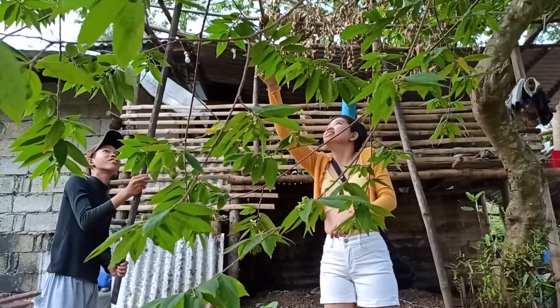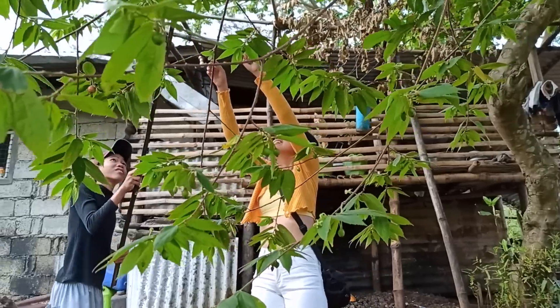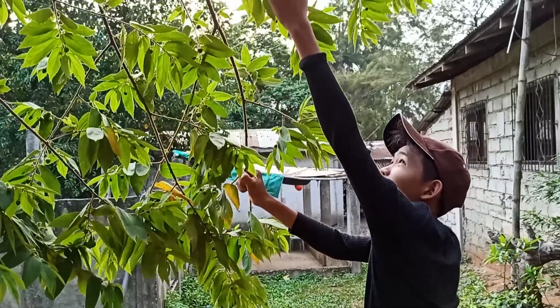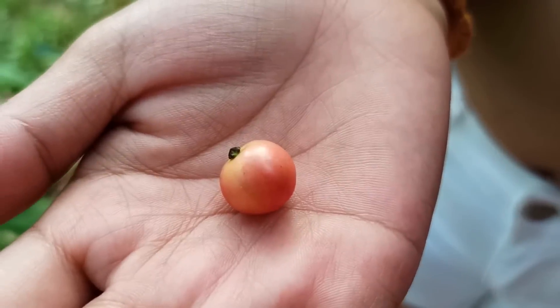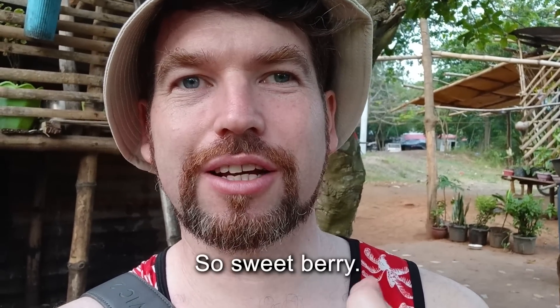I saw some wild edible fruits and asked my brother to help because I can't reach them. In some areas of the Philippines, these little fruits are called manzanitas, meaning little apples, also known as alatiris. It's delicious and very sweet.